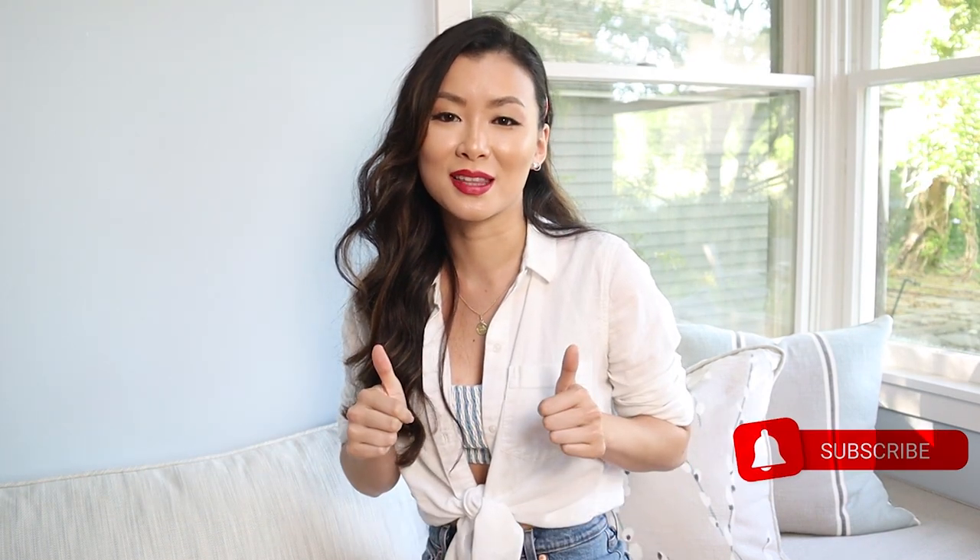So there you have it — five different outfits for a bunch of different 4th of July occasions. If you guys enjoy this format where I put looks together, make sure to like this video. And if you found this helpful, make sure to subscribe. I'll see you guys in another video. Bye!